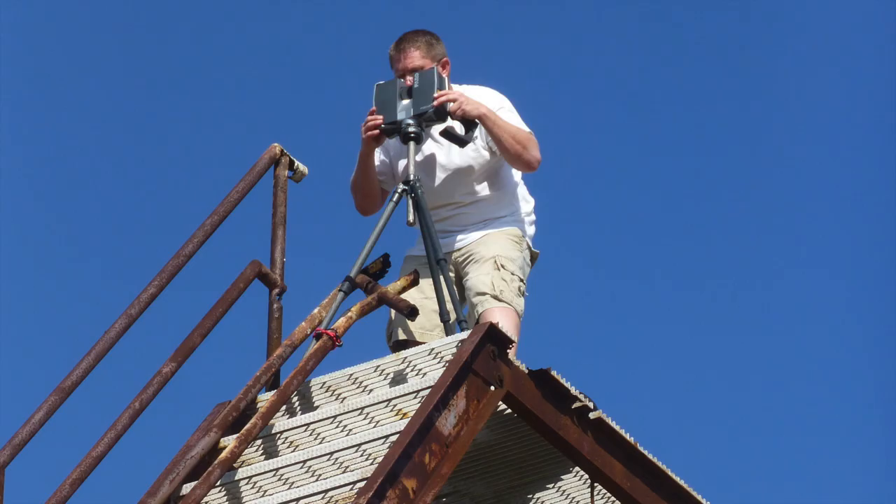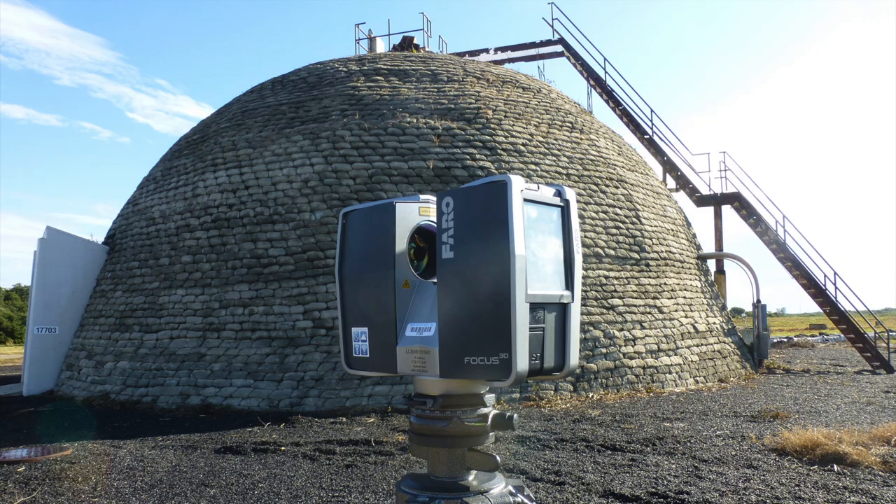The team is scanning the site with extreme detail to digitally conserve and preserve the historic landmarks, but also to help the present with understanding them better.